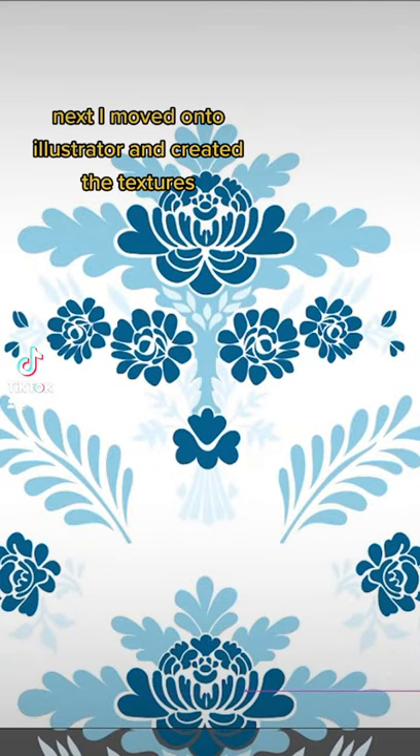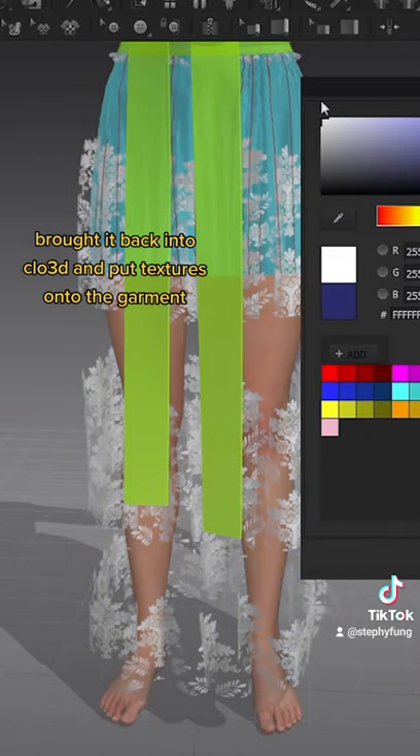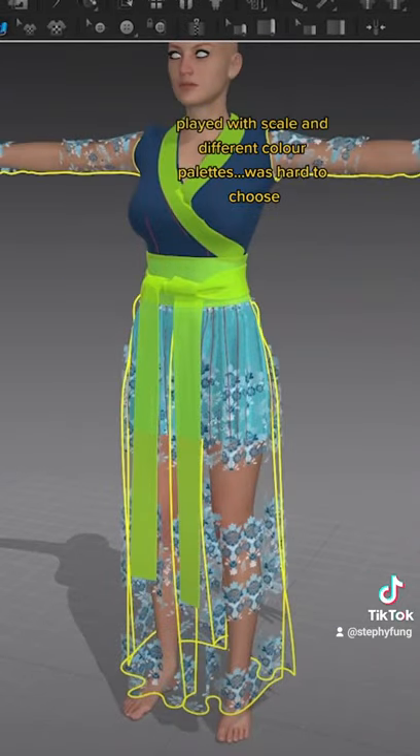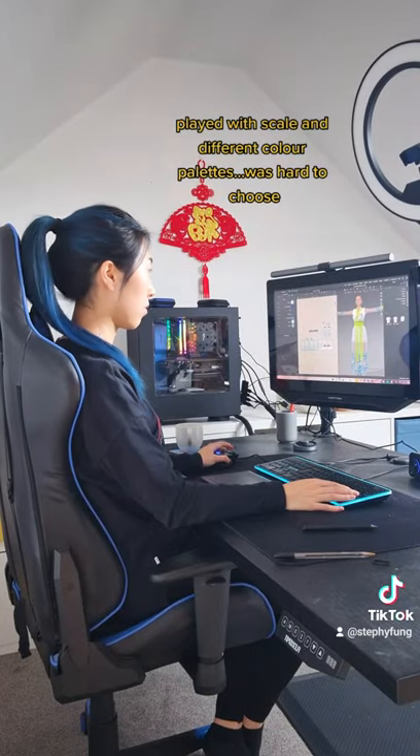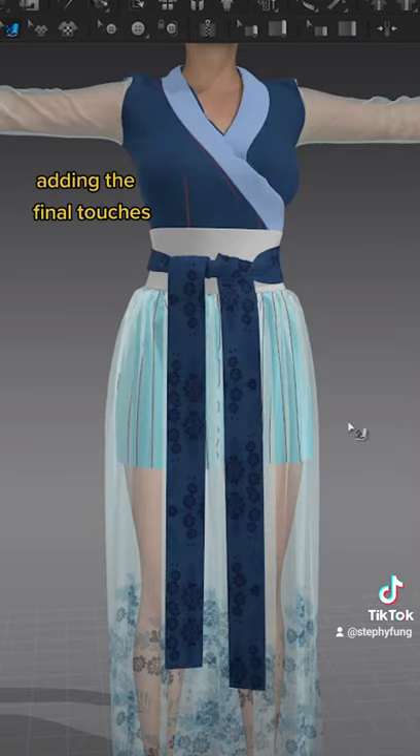After that, I moved on to Illustrator and created a pattern which will be used in the texture. I brought that texture back into Clo3D and started playing with different colour palettes and different scales. It was actually really hard to choose and I took my sweet time doing this.